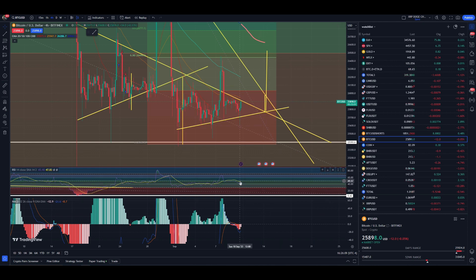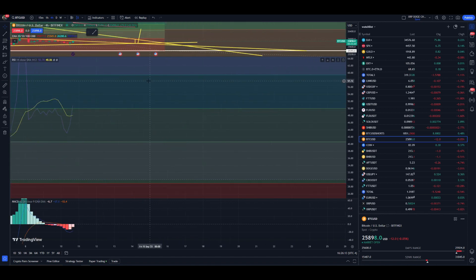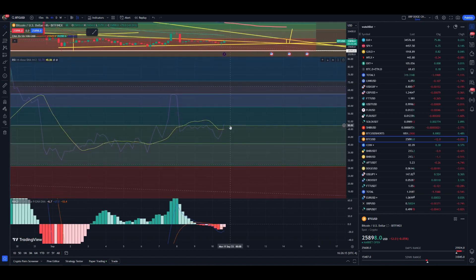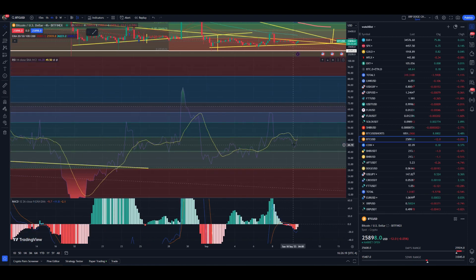Right here on the RSI, you're getting a cross — right here around that 50. So that's nice. We're in neutral territory, so this could show upside for Bitcoin. Getting ourselves a nice little rally to the upside, even hitting around the 59, which you still see that sort of movement.